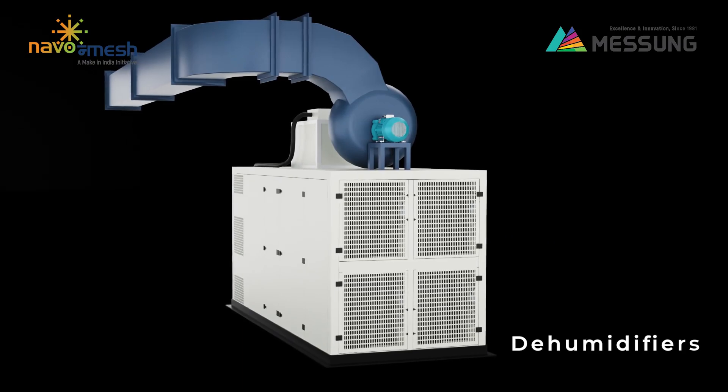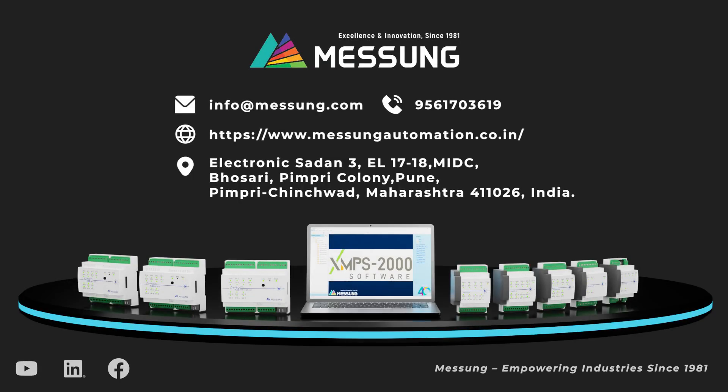Take your automation to the next level with the innovative, scalable, and future-ready solutions of Messing XM Pro 10 PLC. To explore more and transform your operations today, please visit our website.